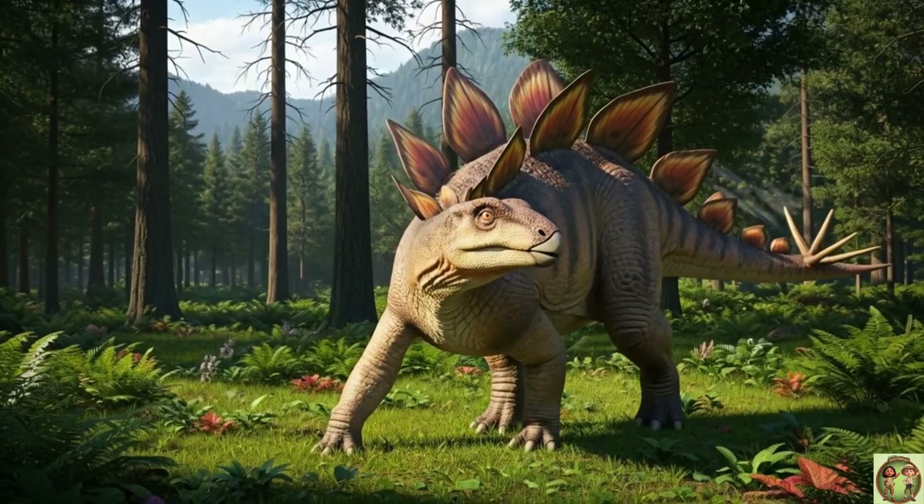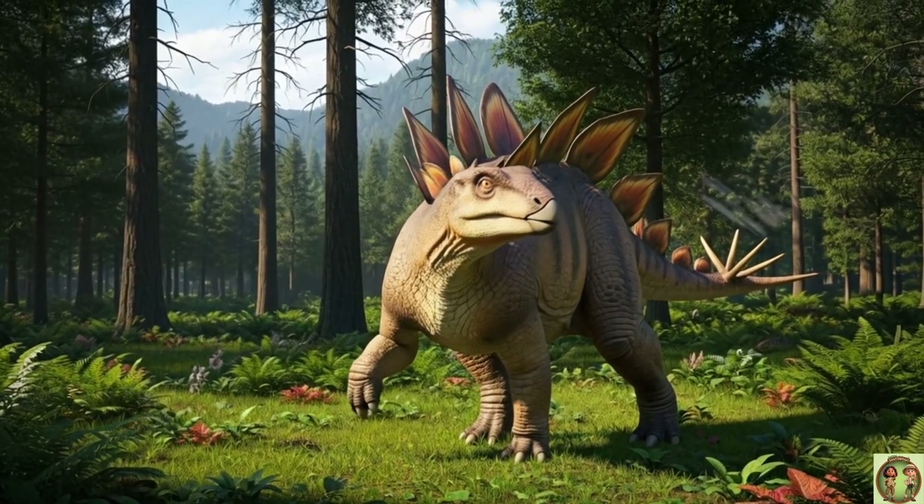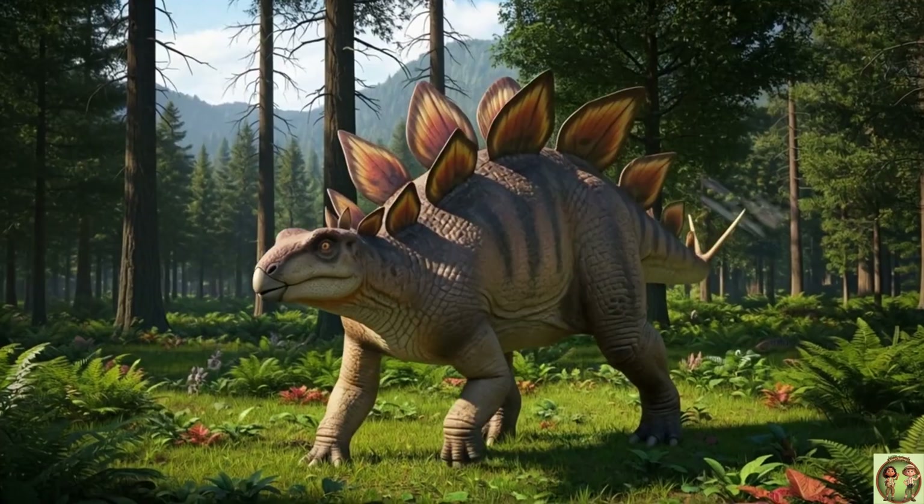Stegosaurus wasn't fast, but its tail was like a swinging hammer to scare predators away!